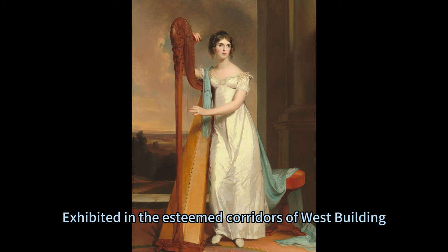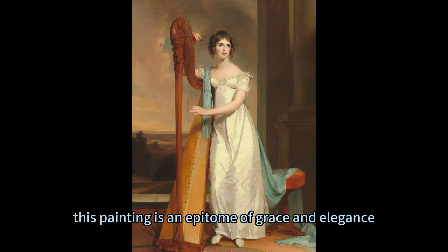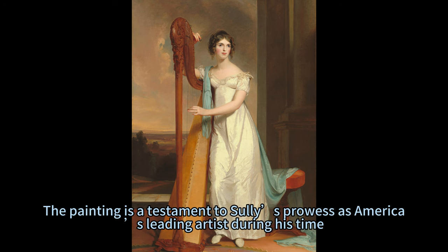Exhibited in the esteemed corridors of West Building, Main Floor, Gallery 62, this painting is an epitome of grace and elegance. The painting is a testament to Sully's prowess as America's leading artist during his time.